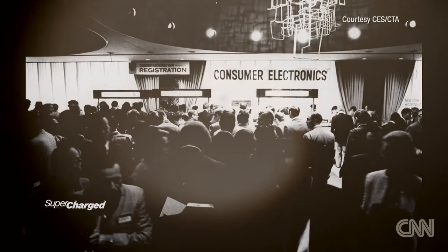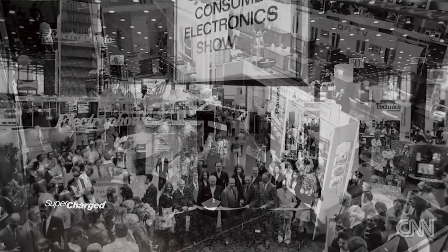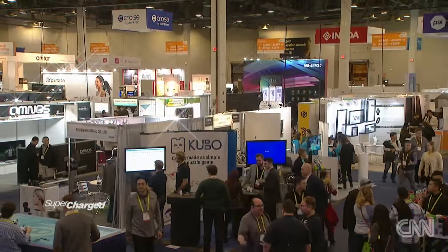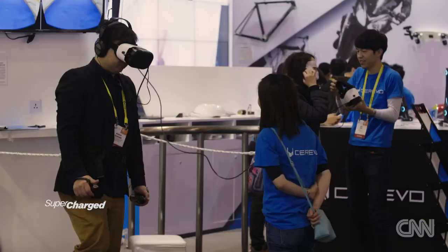CES, the Consumer Electronics Show. When it first started in the late 60s, it was the place to showcase such breakthroughs as the pocket radio and the first ever VCR. Now the four-day gadget gala dazzles visitors with the latest trends in tech, from smart home appliances to virtual reality.